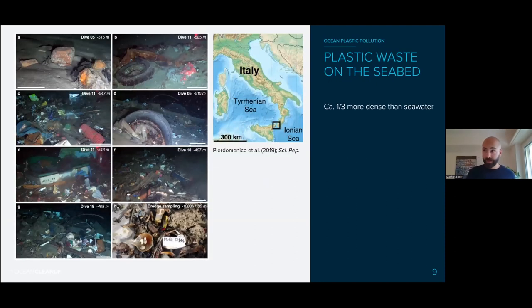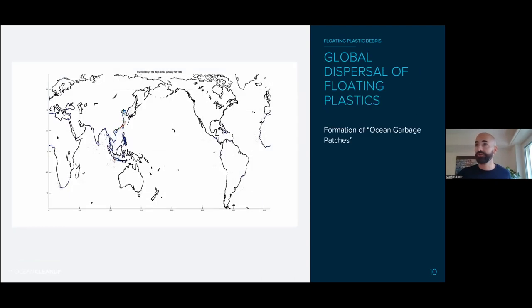About a third of plastic produced globally is more dense than seawater, so it sinks when it enters the ocean — not a big surprise. You can see images of big garbage dumps on the seabed, for example off the coast of Italy. For the other two thirds of plastic, made of polymers that float in seawater, we can run numerical simulations where we simulate how particles move around in the ocean with currents and wind.